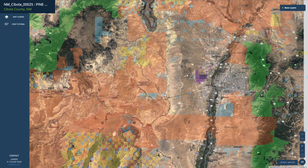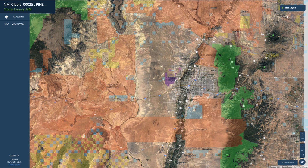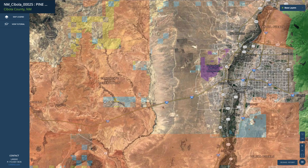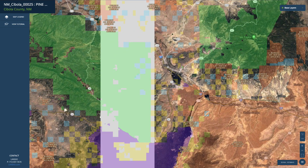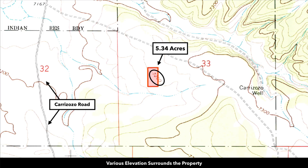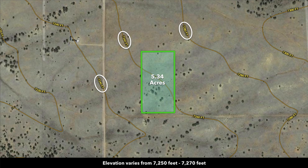Further to the east, you have Albuquerque, New Mexico. Albuquerque has a population over half a million and there's an international airport there. It's the largest city in New Mexico, and it's really easy to get to Albuquerque because Interstate 40 basically runs east to west right through here. The property has an elevation around 7,260 feet. You can see the contour map here showing the gently rolling terrain, with a slope to the southwest.